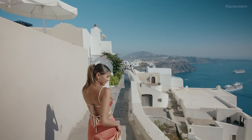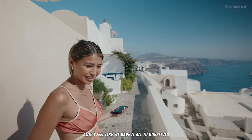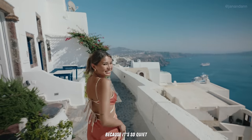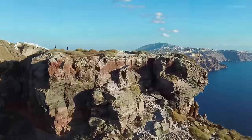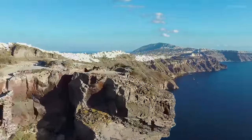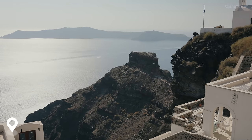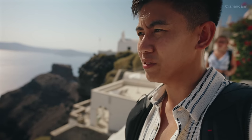Oh my gosh, stunning. I feel like we have it all to ourselves because it's so quiet here. Right behind us is a famous landmark in this village — it's called Skaros Rock. It is a 30-minute hike. It looks really beautiful, but unfortunately we don't have the time, and it's really hot. But if you guys want to do a hike, there's one right there.